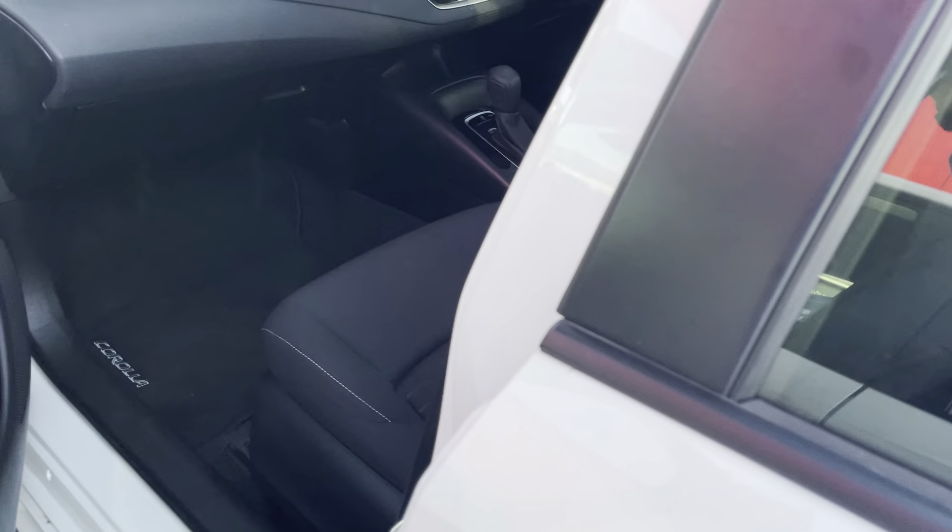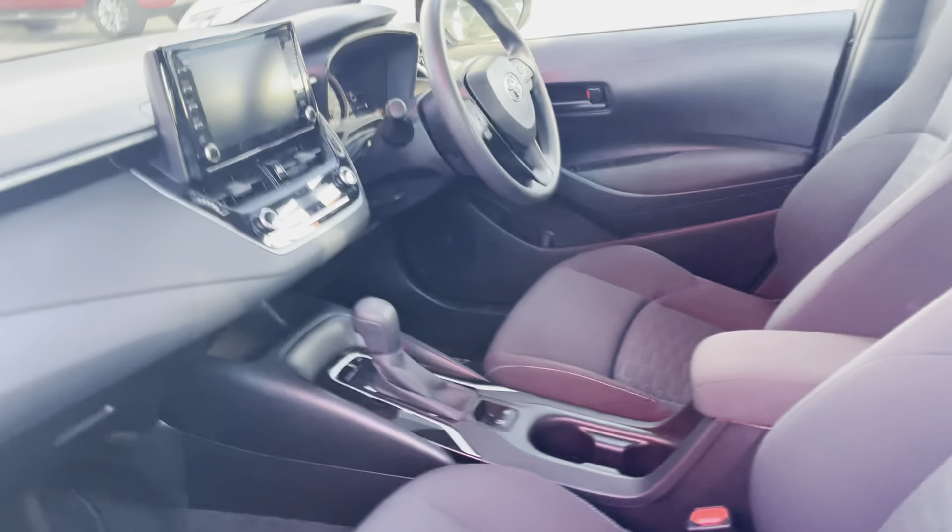Just running you through a little bit of the interior on the passenger side. As you can see, your passenger side seats are all in excellent condition — there are no scratches or burn holes or anything like that on the seats, which is really great to see. The previous owner has taken good care of the vehicle.